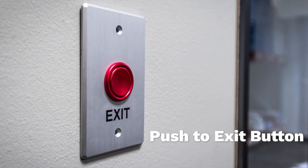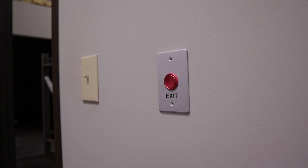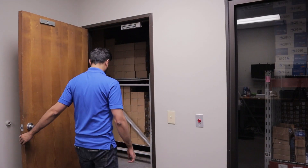Push to exit button — it works just like it sounds. Install the button next to the door on the restricted side. Anytime the button is pushed, the door will momentarily unlock, allowing the button pusher to exit freely without the hassle of getting at the card.